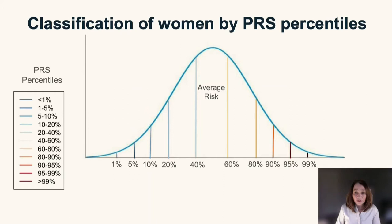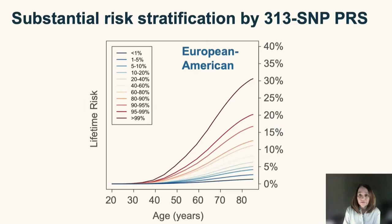Polygenic risk scores are often expressed as risk percentiles, which classifies women according to where they fall in the risk distribution of the population. We usually have finer risk categories at the extremes of the distribution to better understand what's happening for women at very high or very low risk. The next slide will show the lifetime risk of developing breast cancer for women falling into all these different percentiles.